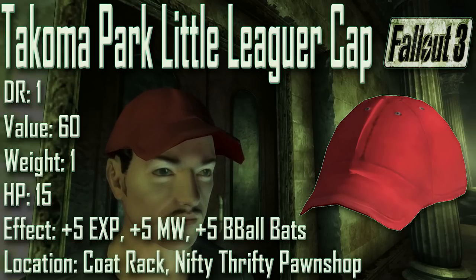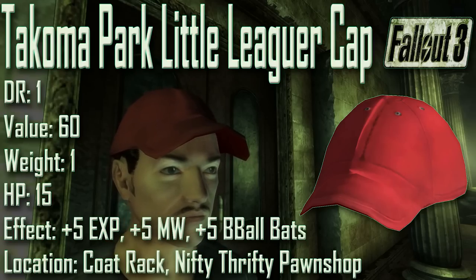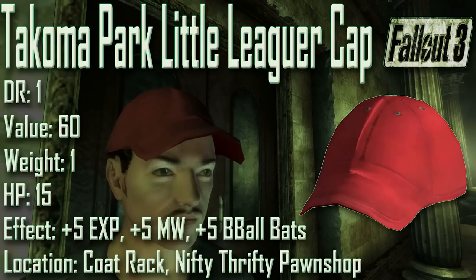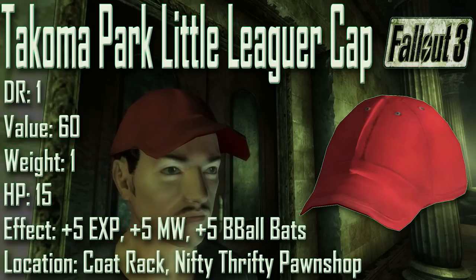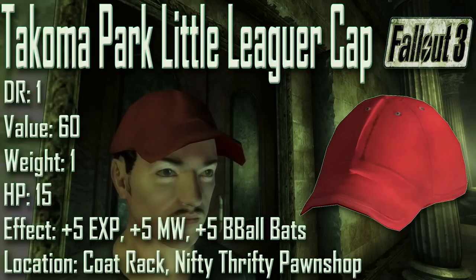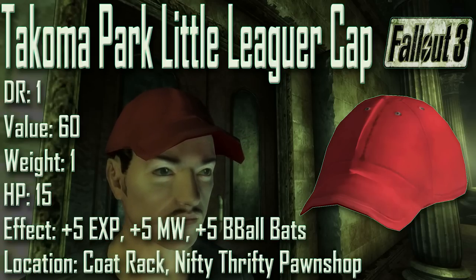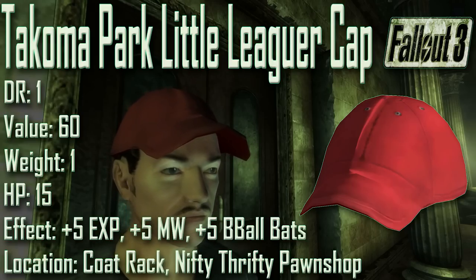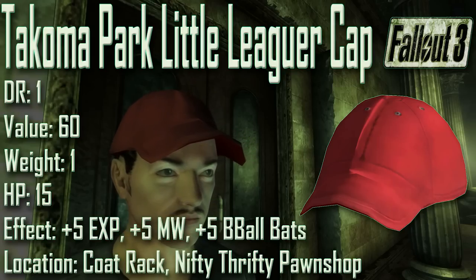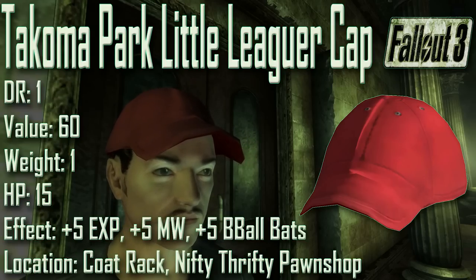Next we have the Tacoma Park Little Leaguer Cap, with a damage resistance of 1, a value of 60, a weight of 1, an item health of 15. Effects are plus 5 to explosives, plus 5 to melee weapons, and a bonus plus 5 to melee weapons specifically for baseball bats. It can be found on a coat rack in the Nifty Thrifty Pawn Shop inside the Takoma Park Metro Station. Its effects are the same as the Little Leaguer perk, with the exception of an additional plus 5 damage with baseball bats. All effects stack with other items and perks with similar effects.